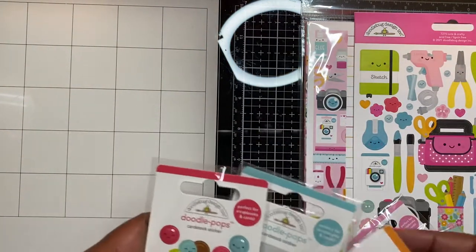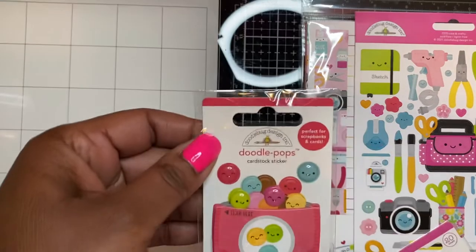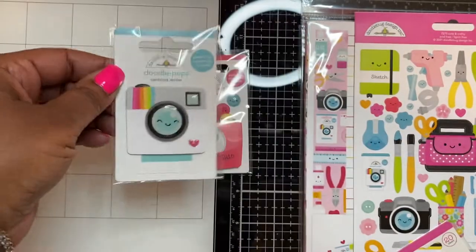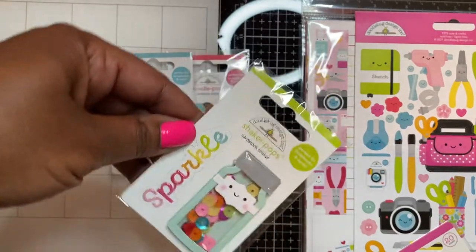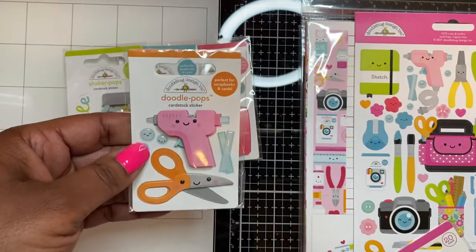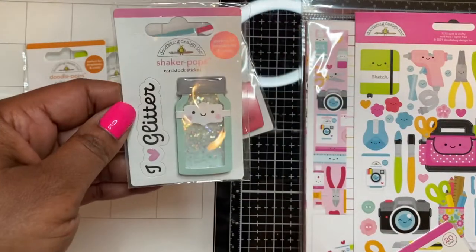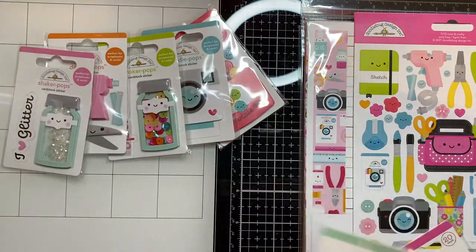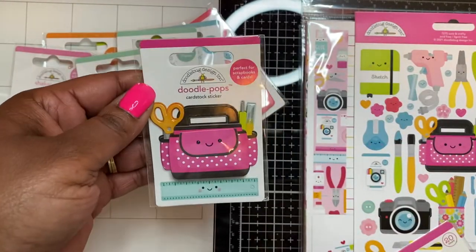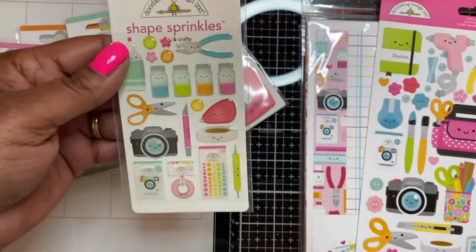Let me share what I got from the Doodlebug Cute and Crafty collection. I got the doodle pops: the chocolate bits, the camera, the sparkle shaker, the glue gun and scissors with little glue drops and a glue stick — so cute! Also the glitter mix, two of the sewing machines, the craft bag with ruler, and the shaped sprinkles.